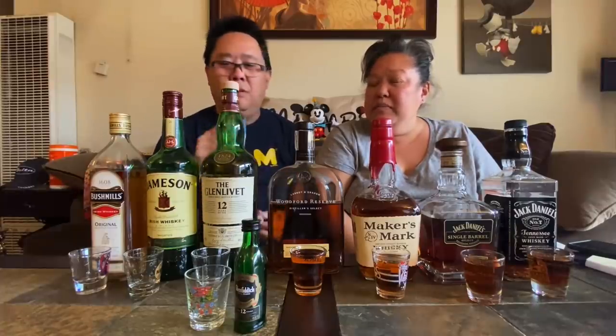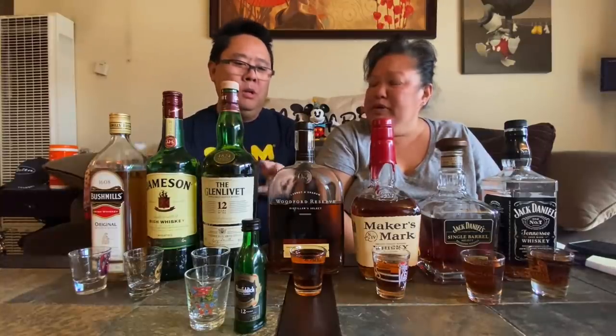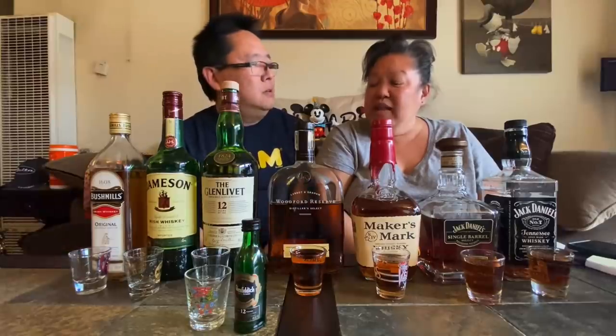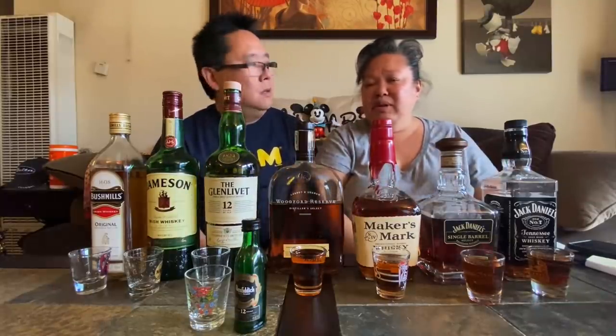The malts have a very woodsy taste to me. Out of the four imports, I like the Glenlivet — it was smoother, a really good tasting whiskey. If I were to drink it straight like that, it doesn't really need anything. Even though the Bushmills was a little sweeter, the Glenlivet was more well-balanced all around. So if I ever went to a bar and just wanted something on the rocks, I'd probably ask for some Glenlivet.